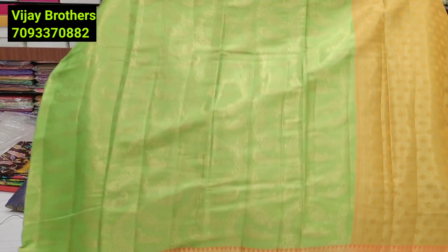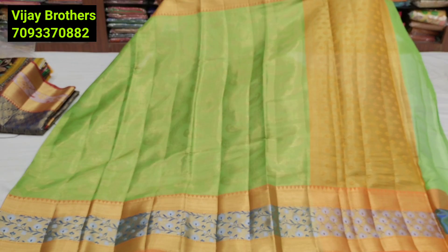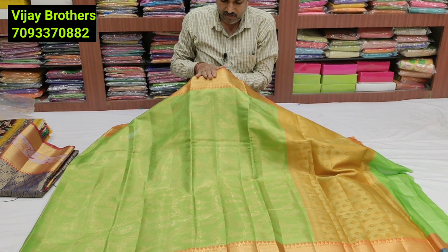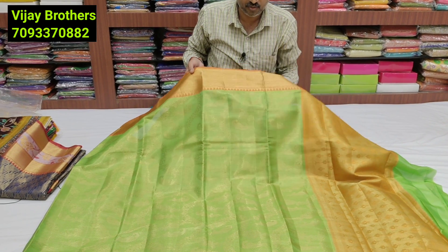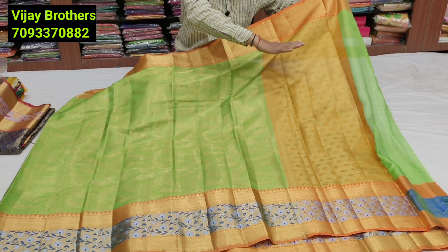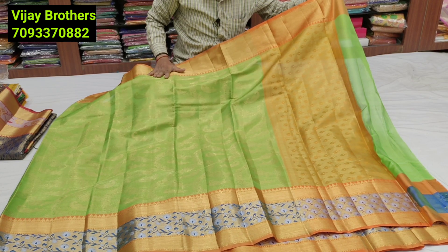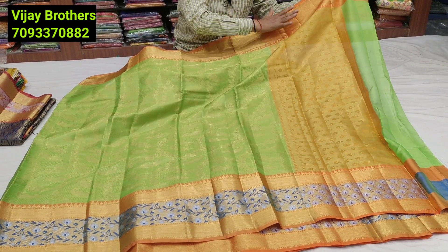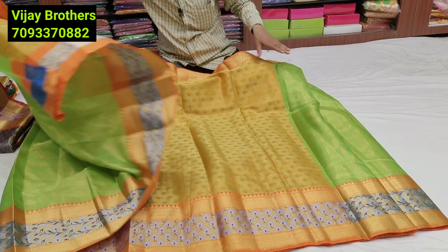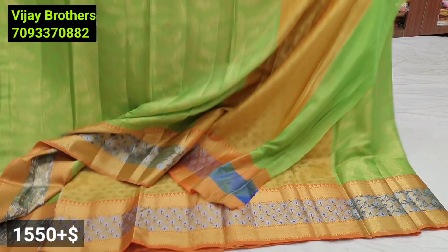Next variety: brocade Banarasi silk. Total kota variety — total brocade sari in parrot green, with overall peacock designer. Five-inch border on top and five to six inches border on the kinda. Banaras brocade designer in green, orange, and blue color — double brocade style. Orange color blouse included. After discount: 1550 rupees range.